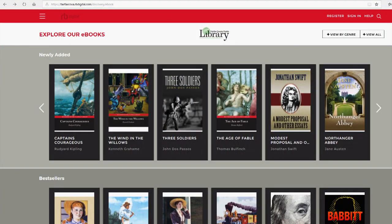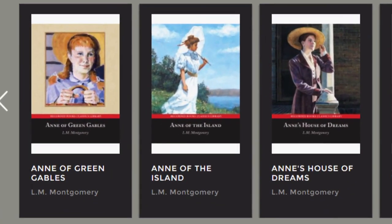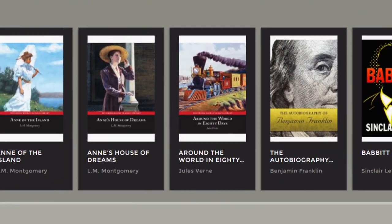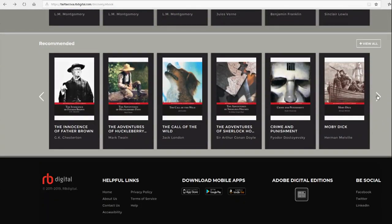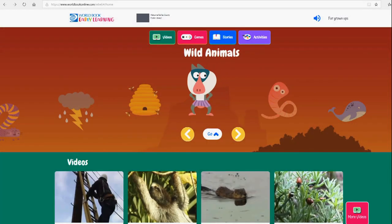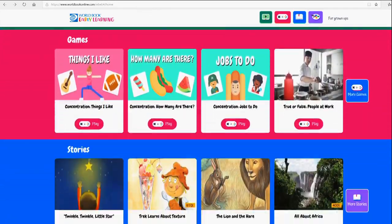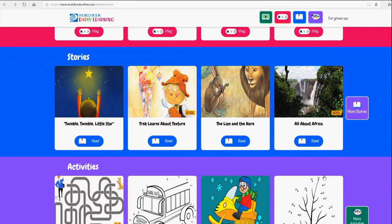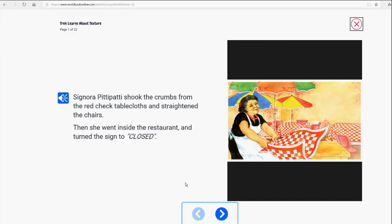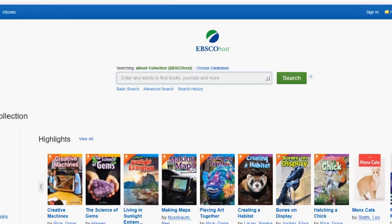In addition to OverDrive, the library subscribes to several other services that offer e-books. RB Digital offers dozens of always-available classics such as Anne of Green Gables or Around the World in 80 Days. RB Digital e-books appear in the new library catalog's search results, or you can search directly in their app. Early World of Learning introduces children to core early concepts through stories, songs, videos, games, and printable activities. Read-along stories are available in English and Spanish.